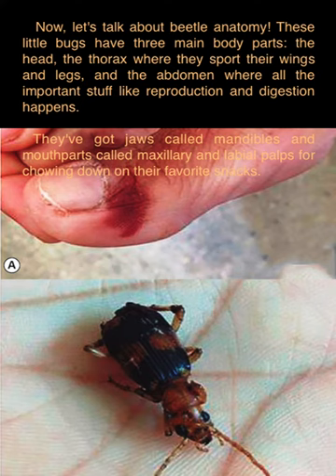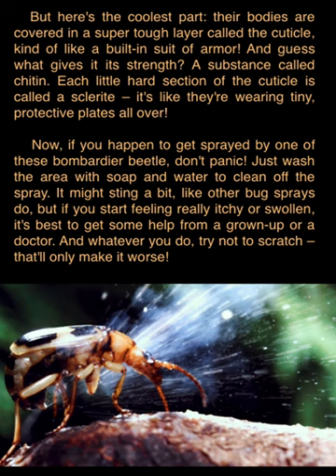They've got jaws called mandibles, and mouthparts called maxillary labial palps for chowing down on their favorite snacks. But here's the coolest part: their bodies are covered in a super tough layer called the cuticle, kind of like a built-in suit of armor. A substance called chitin gives it its strength, and each little hard section of the cuticle is called a sclerite — it's like they're wearing tiny protective plates all over.